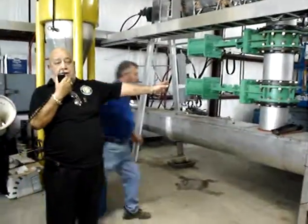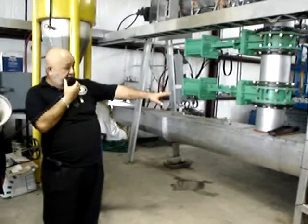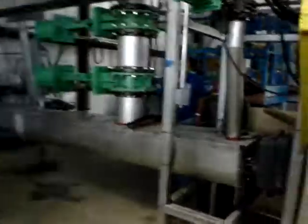Coming out of here, it is extremely hot. We're going to be pulling it right out of the reactor. And here again, we're maintaining our vacuum.